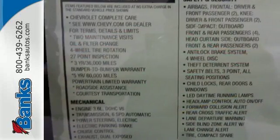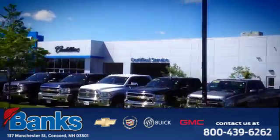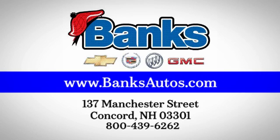Make a statement in this Impala. Drive it home today. Banks Chevrolet Cadillac Buick GMC — come see us today at 137 Manchester Street in Concord for a great selection and a stress-free experience.